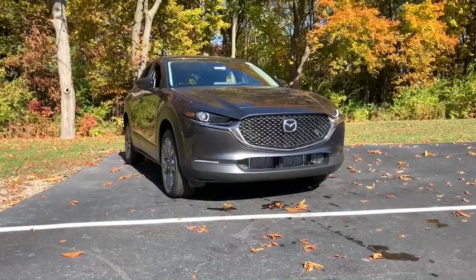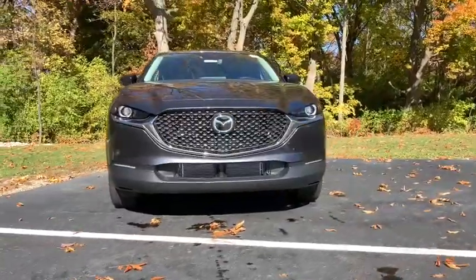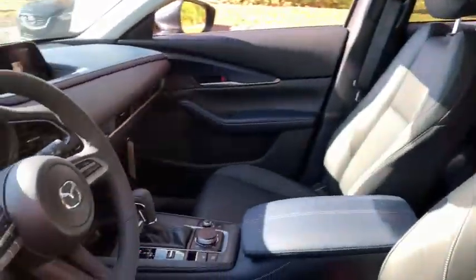Here's an upscale SUV that's just the right size: the Mazda CX-30. This crossover offers more room than a subcompact and prioritizes design excellence, starting with its comfortable, quiet cabin and infotainment system.